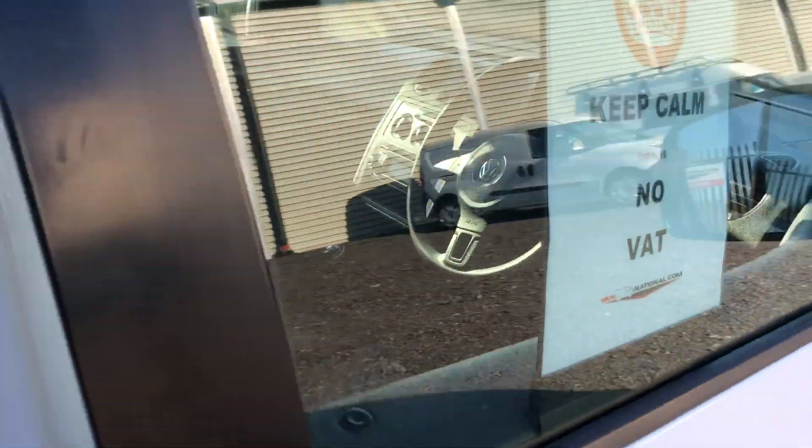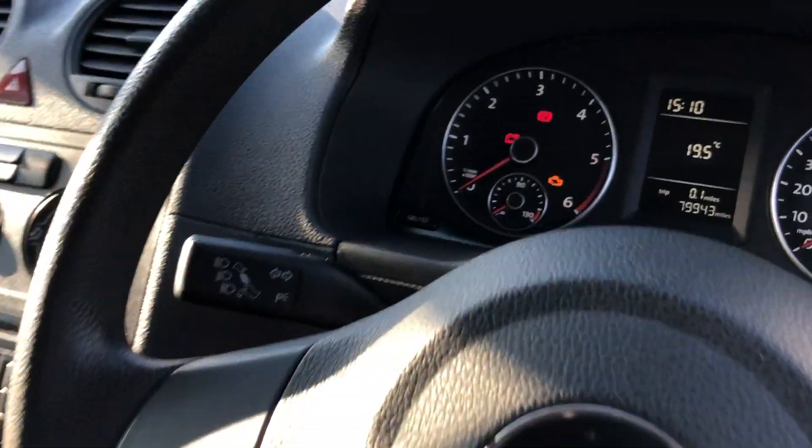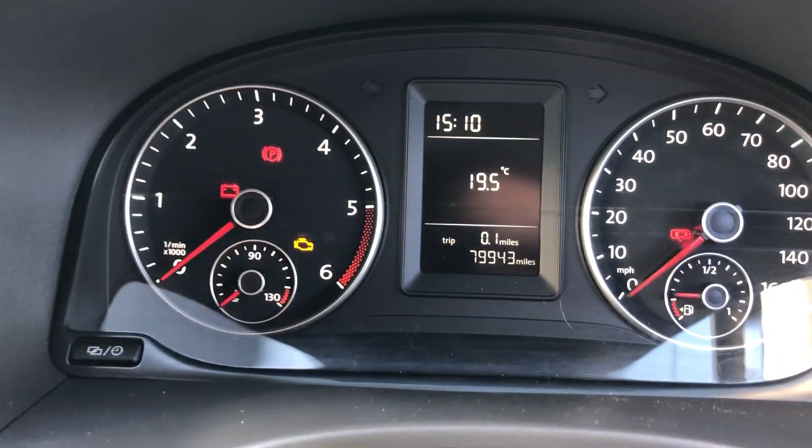I'll show you inside. Obviously electric windows. It's 79,943 miles.